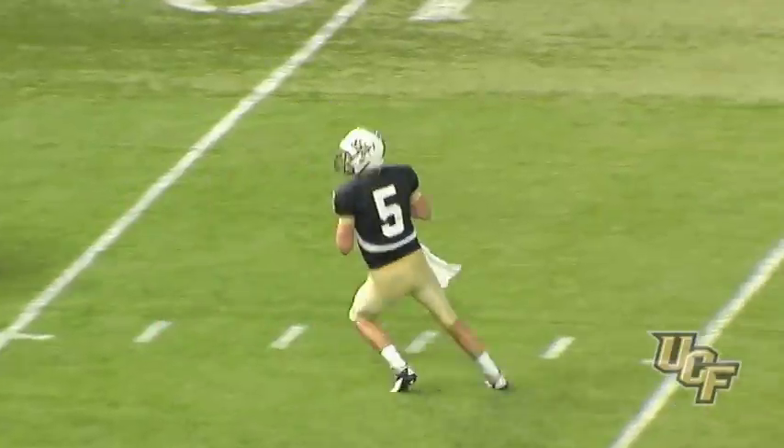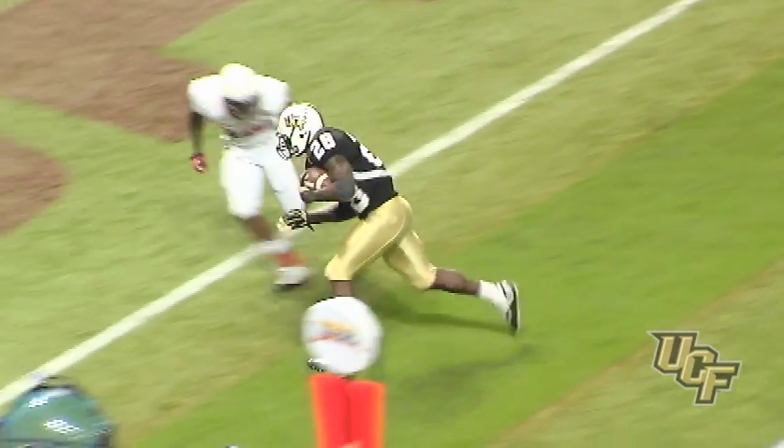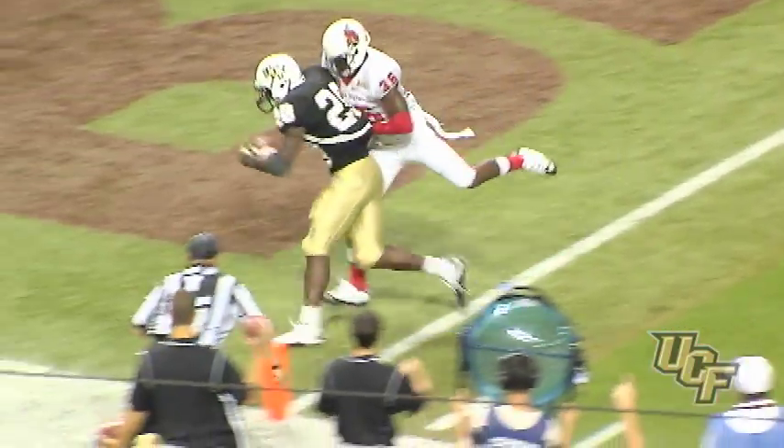Blake back, looks, looks, looks — throws to Murray. Touchdown! Latavius Murray had enough of the angle towards him to get in the end zone.